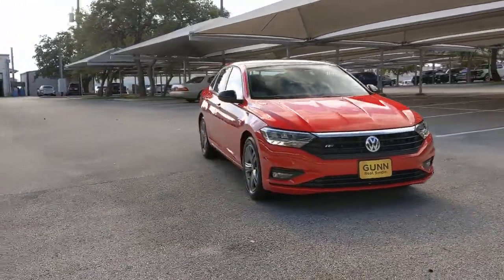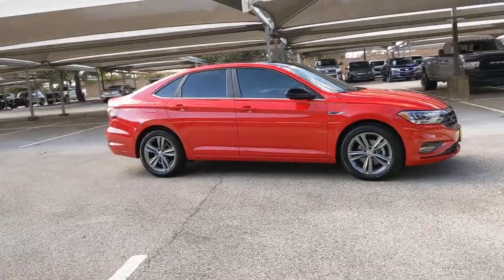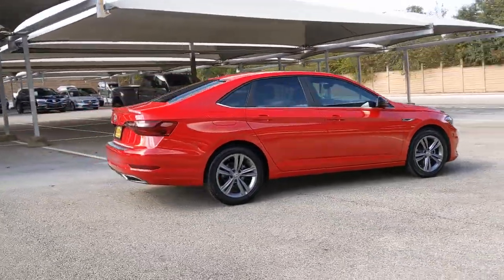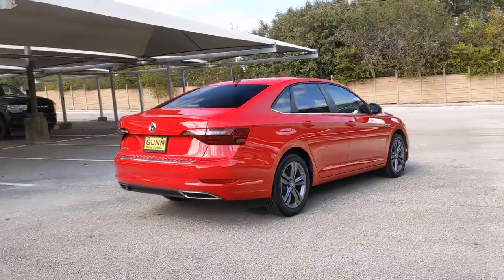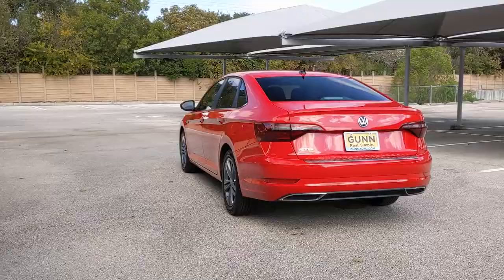Hop into the 2020 Volkswagen Jetta. With less than 15,000 miles on the odometer, this vehicle stands out from the rest. Take a closer look at this Volkswagen Jetta, the compact sedan that's tastefully understated, practical, and fun to drive.